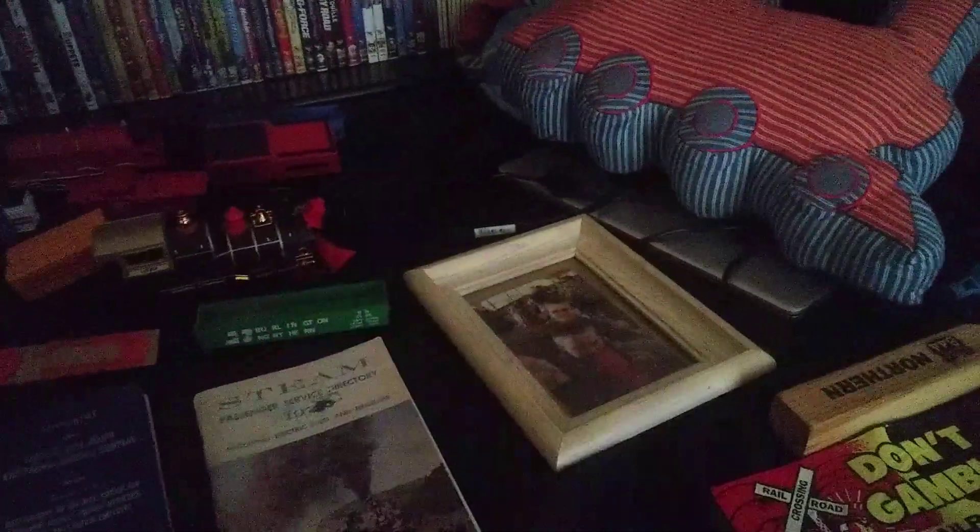All right, so where should I start? I'll just start with all the model trains I have here. The first one I'm going to start with is the old red and gray Santa Fe locomotive, number 5628.